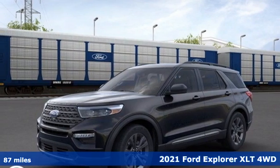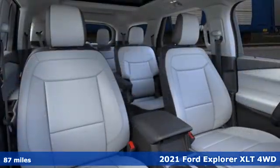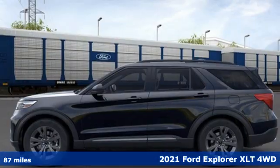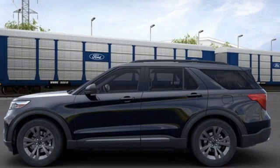Here's a new 2021 Ford Explorer. The adventure starts where the pavement stops in this capable SUV. It comes nicely equipped with features you'll love.